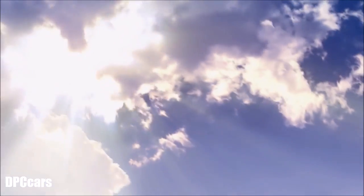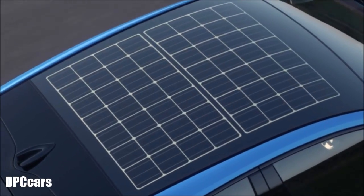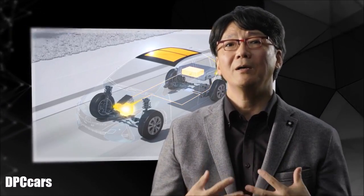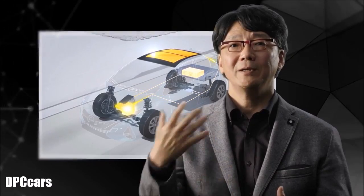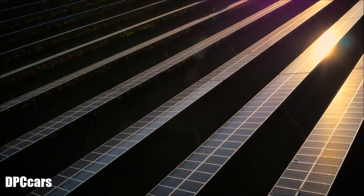The Prius PHV features the world's first solar-paneled roof to charge the battery. My dream has been to make a plug-in hybrid that doesn't need to plug in to recharge. We always have to think where the electricity comes from and how it's produced.